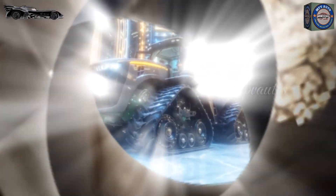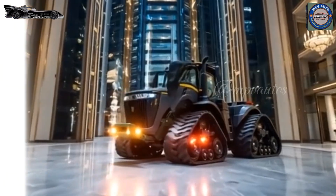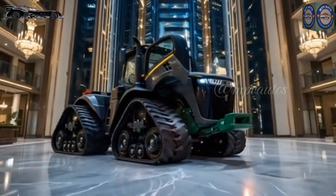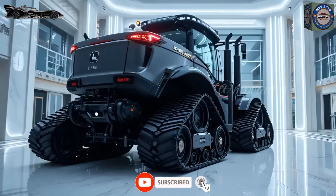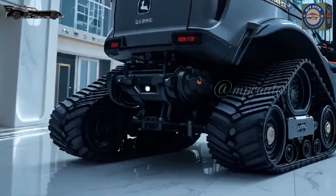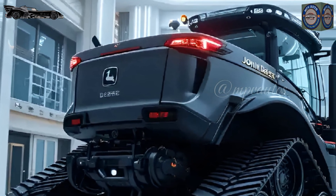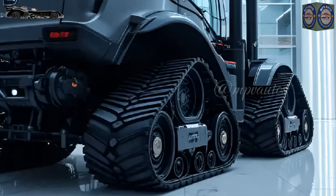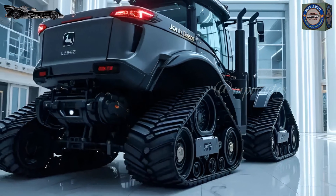With its dominant stance, aggressive design, and cutting-edge technology, the 9RX640 is redefining the standards of modern farming. The four-track system is one of its standout features, providing maximum traction and stability. Whether working in muddy, uneven, or steep terrain, this system ensures smooth operation and efficiency under heavy loads. Its massive frame and robust build quality make it clear that this machine is built to handle extreme conditions without compromising performance.